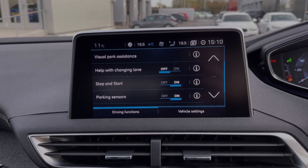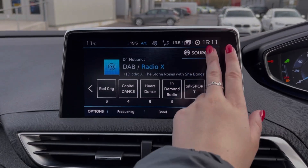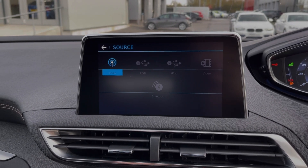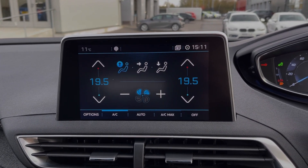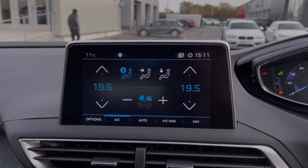You've also got traffic sign recognition and trip information available on there. Moving across to the media screen, you've got plenty of features to choose from here. In terms of music, you can access DAB, FM and AM radio wave bands or connect your own devices via Bluetooth and USB. All of your climate control is accessed on the media screen as well — it is dual-zoned so you can separately adjust the temperature on either side.